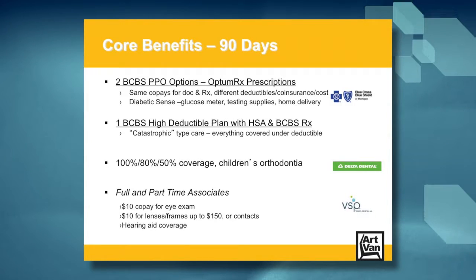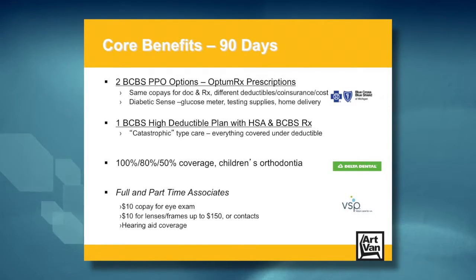All Art Van's plans are available to elect separately and are nationally rated so they work for you wherever you are. Full-time new hires and transfers to full-time status at Art Van have access to three of our four Blue Cross Blue Shield medical options. All our medical plans share the same doctor network but cover your medical expenses differently.